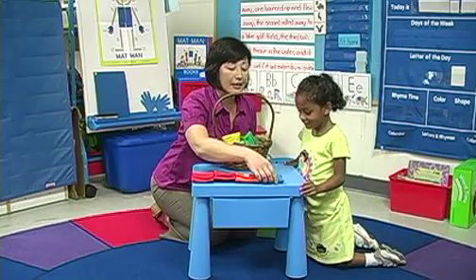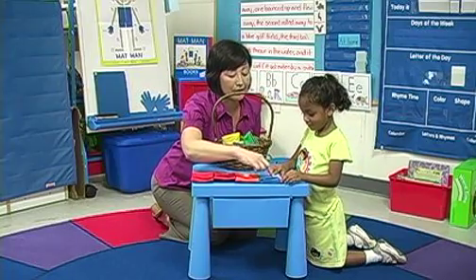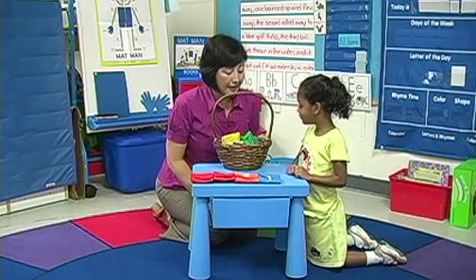In addition to whole class use, Tag Bags are ideal for one-on-one settings. This allows children to experience the bags at their own pace, letting the teacher or therapist focus on the particular needs of a child.